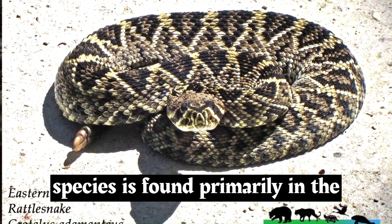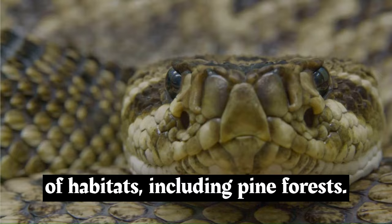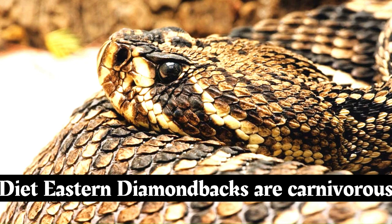This species is found primarily in the southeastern United States, ranging from North Carolina down through Florida and west to Louisiana. It prefers a variety of habitats, including pine forests, coastal dunes, marshes, and even agricultural areas. They're also known to inhabit brushy and grassy habitats.